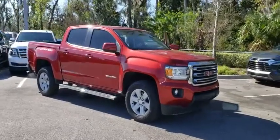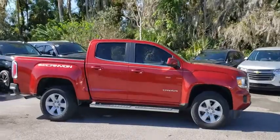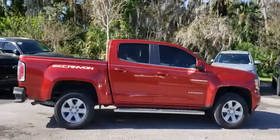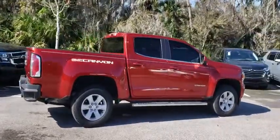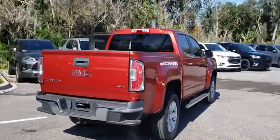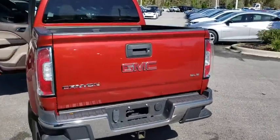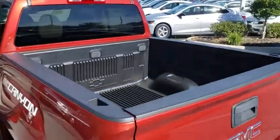2016 GMC Canyon. With one of the most powerful standard four-cylinder engines in the class, the Canyon lets you enjoy 18 city, 25 highway EPA estimated MPG and is engineered to absorb the bumps, handle the curves, supply superb traction, and provide seating for five.